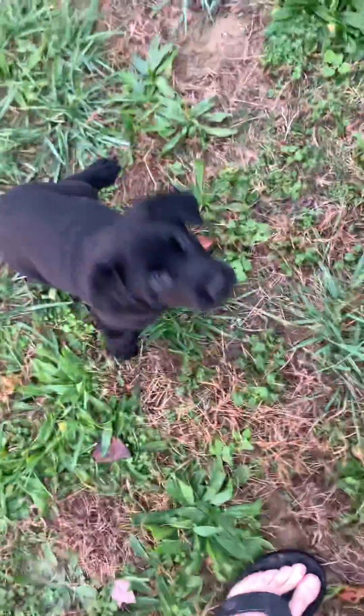So you got a puppy here and you want to get them to retrieve - tease them with it, get it right out there in front of them.